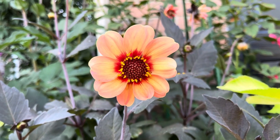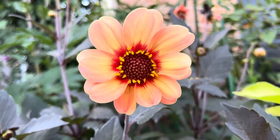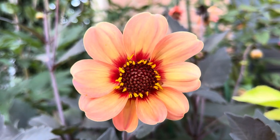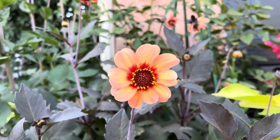This is a dahlia that I grew from tubers bought in a variety pack from Costco — it's called Happy Single Assorted on the box. Look how pretty she is. Out of all the colors that were in this pack, this is by far probably one of my favorites.